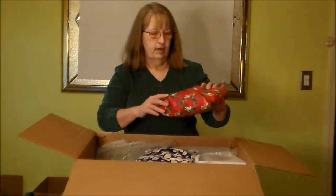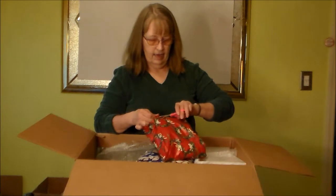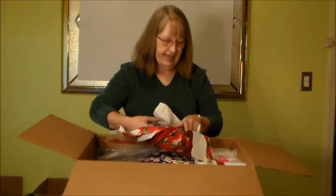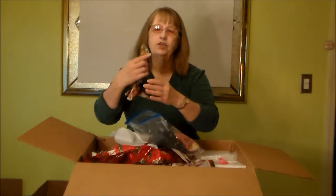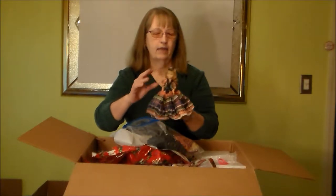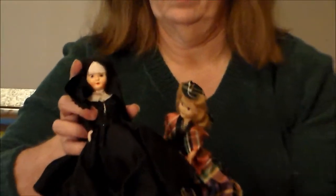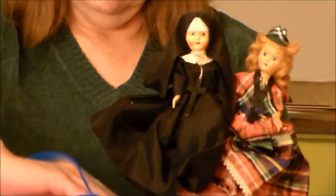Looky here. We got some of the Dress Me dolls. This one is more than likely a Hollywood from the 1950s it looks like. And the Nun dolls — for some reason back in the 50s the Nun dolls were very, very popular.